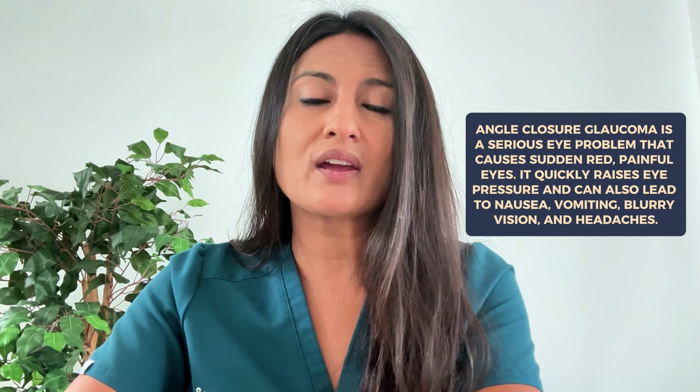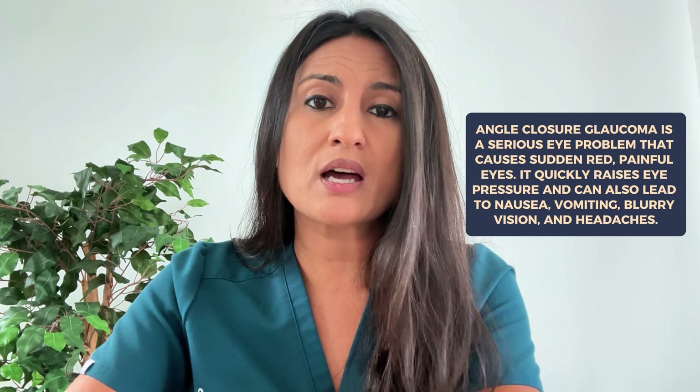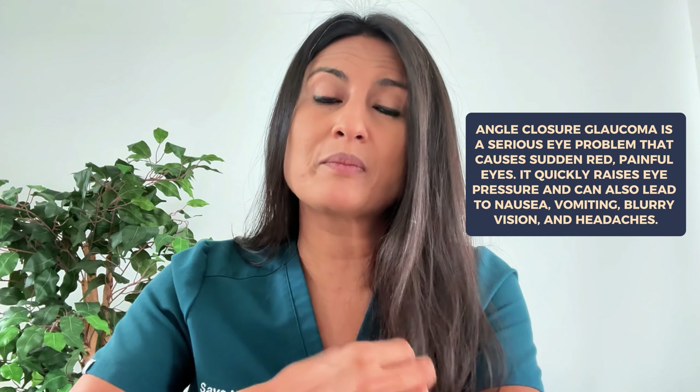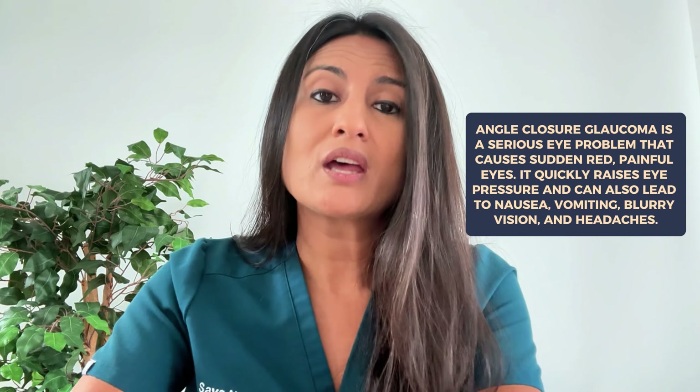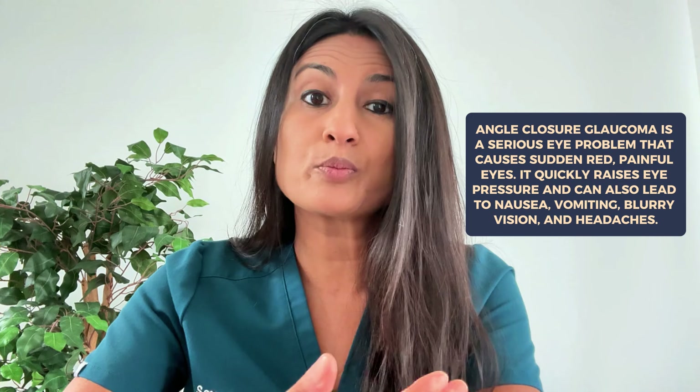Another very concerning eye problem with sudden onset painful red eye is something called angle closure glaucoma. In this situation, the eye pressure shoots up fairly quickly, making the eye red and painful. It can also cause other symptoms like nausea, vomiting, blurry vision, and headache. This is a medical emergency and should be evaluated in the ER as soon as possible.